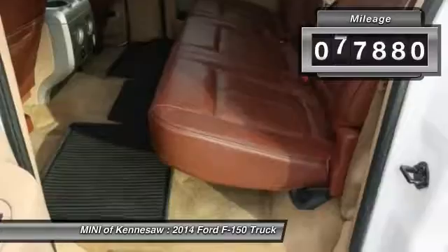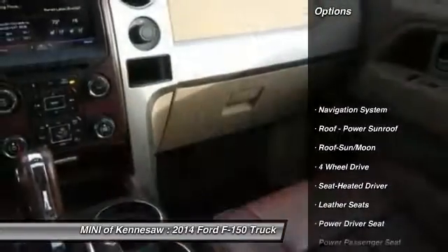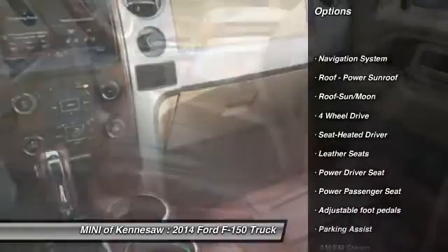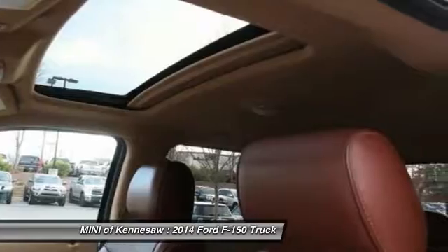This vehicle has less than 80,000 miles. Here are some of this vehicle's great options: four-wheel drive, power passenger seat, anti-lock braking system, traction control, and running boards.